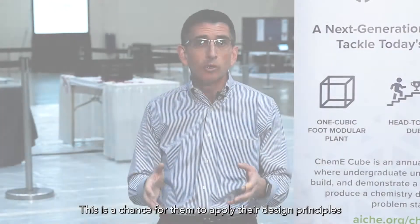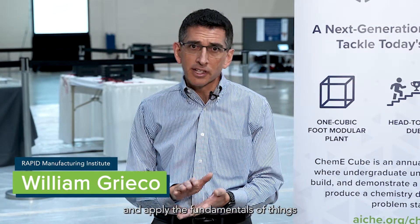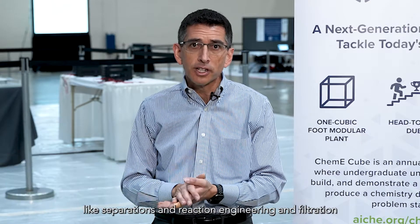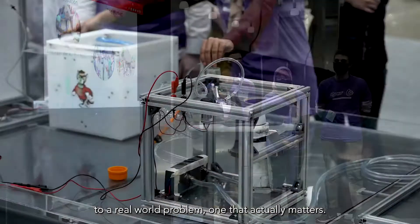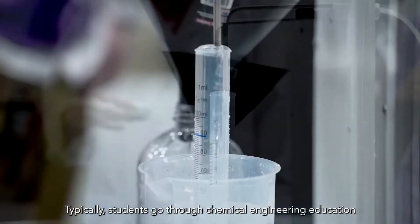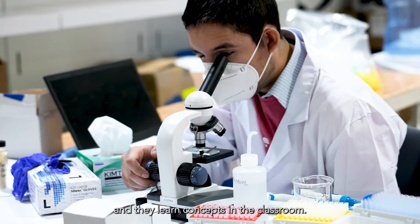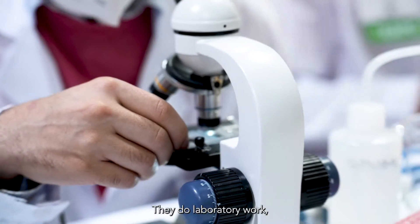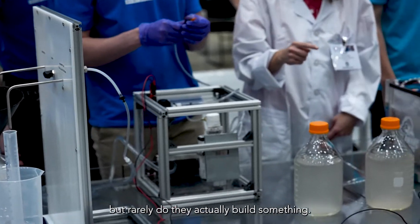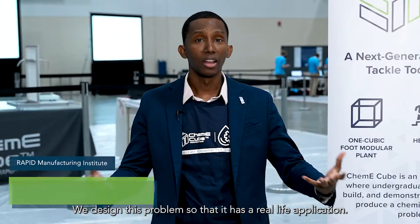This is a chance for them to apply their design principles and apply the fundamentals of things like separations, reaction engineering, and filtration to a real-world problem, one that actually matters. Typically students go through chemical engineering education and learn concepts in the classroom, they do laboratory work, but rarely do they actually build something. We designed this problem so that it has a real-life application.